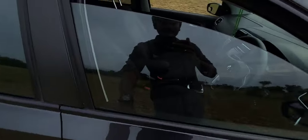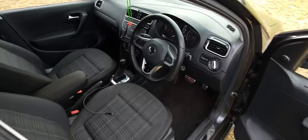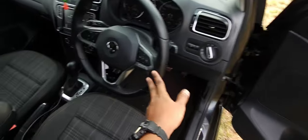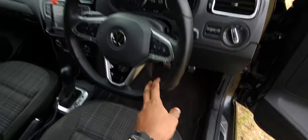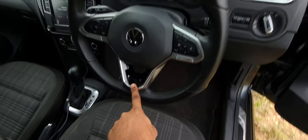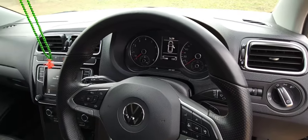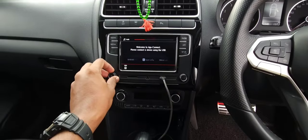The very first thing you notice when you enter this car is the steering. This is not from the Virtus or anything like that — this is a Golf R steering. The difference from a Virtus steering is that this one is slightly smaller, has a perforated material finish, and carries the R logo. It also has the Maxi-Dot instrument cluster.